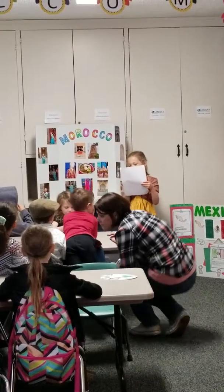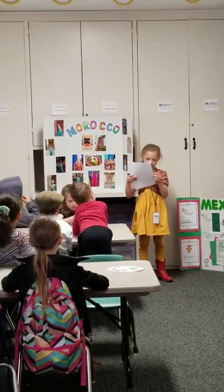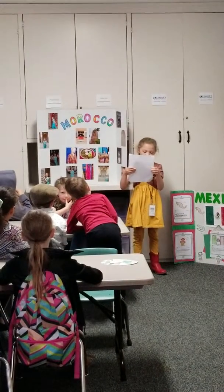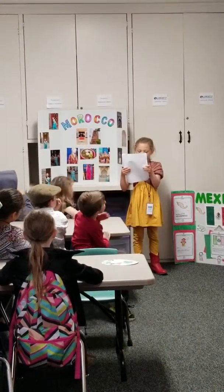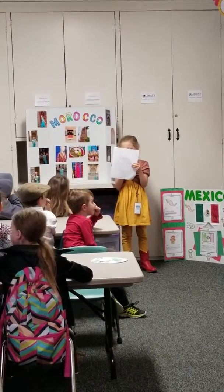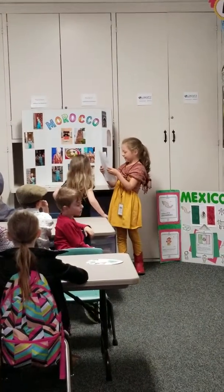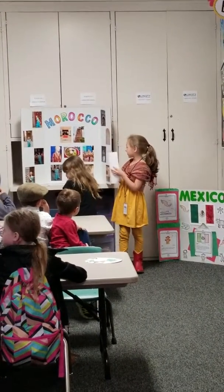They have little marketplaces outside where they sell and buy things. They have beautiful buildings with lots of colors and mosaics. Mosaics are a type of rock that fits together that makes a pretty picture.